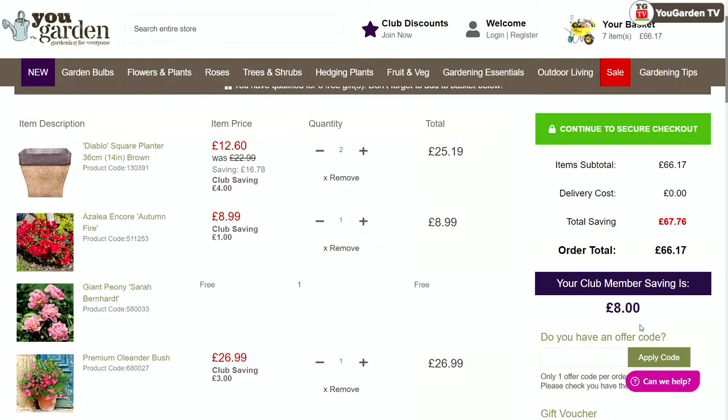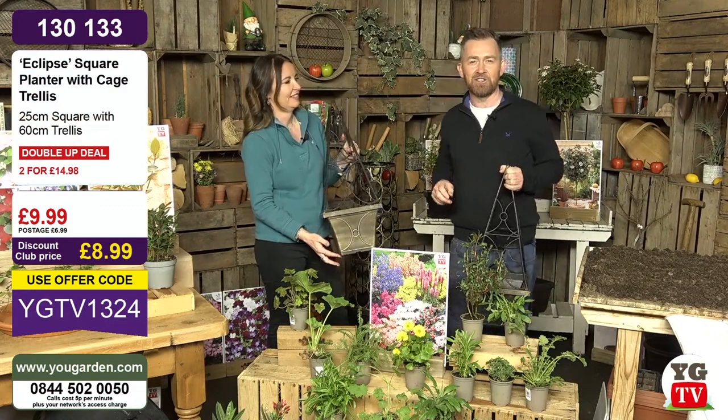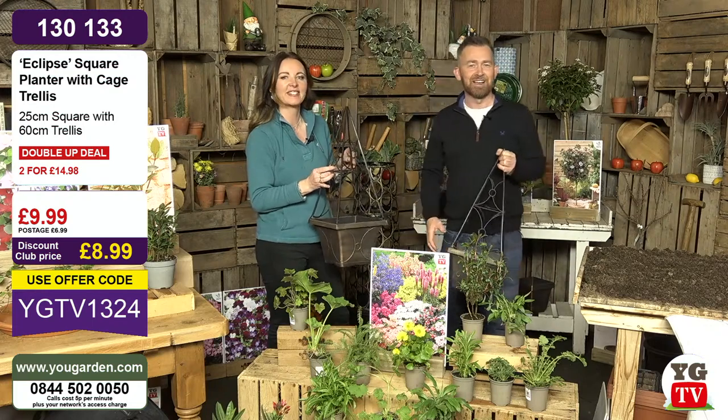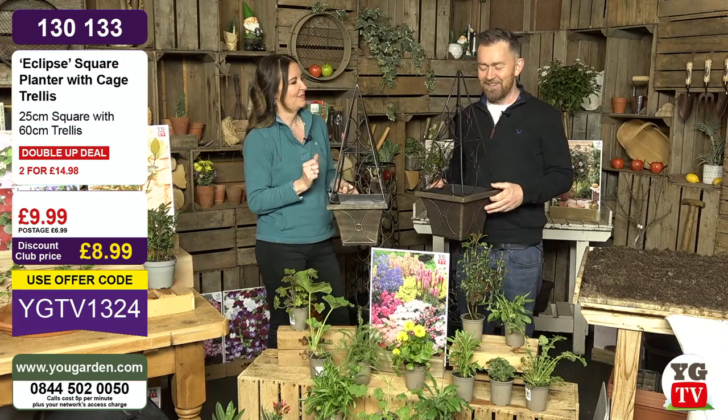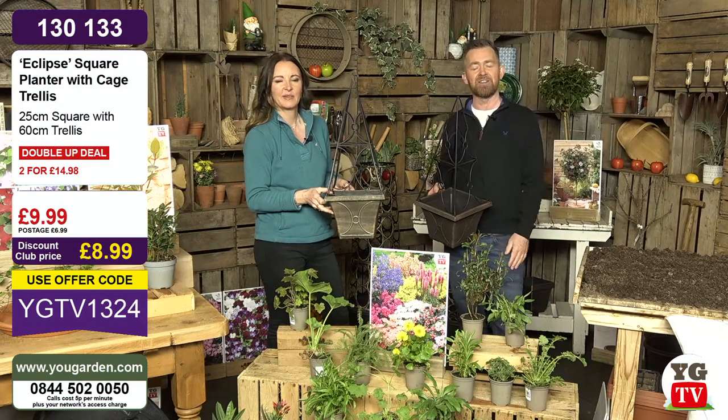That £5 membership price will stay the same for the rest of your life — it's a one-off payment for the full 12 months. You're not paying anything else; you just get 10% off every order you place for the next 12 months. We used to work on another shopping channel and didn't even know about this club. When we joined YouGarden TV we joined the club in the first week — that totally makes sense. Lots of you watching today — thank you so much. We'll have a great few hours together.